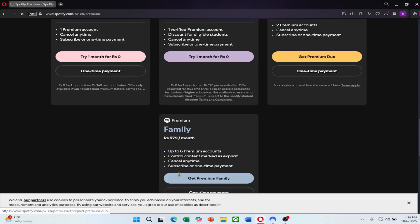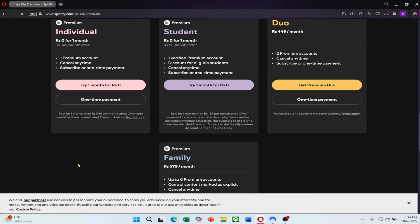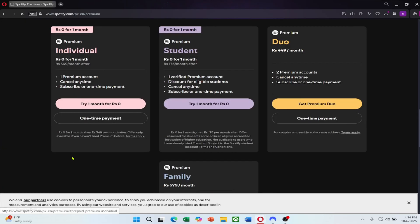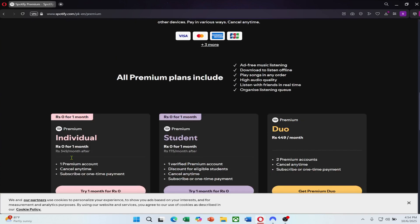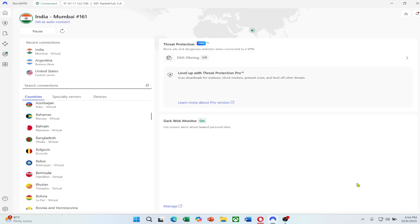When the VPN connection is active, open the Spotify website and create a new account while connected to that country's server. During sign up, Spotify will detect your region automatically. Choose your plan and complete the payment using a card or digital payment method that works internationally, such as Google Pay or PayPal.